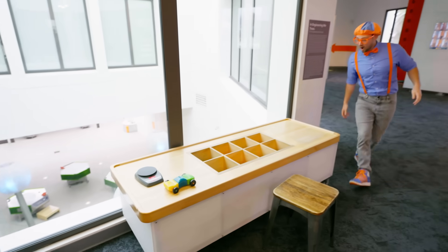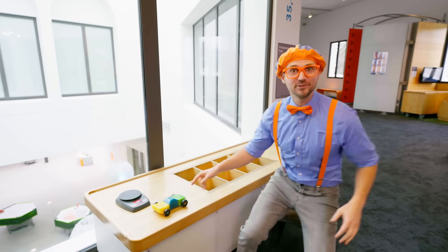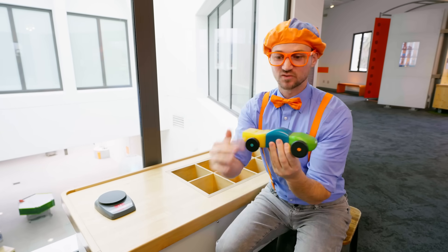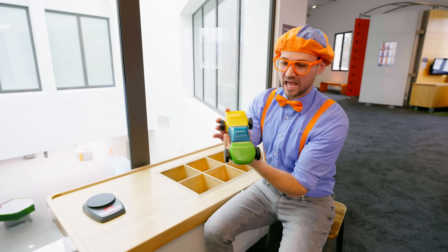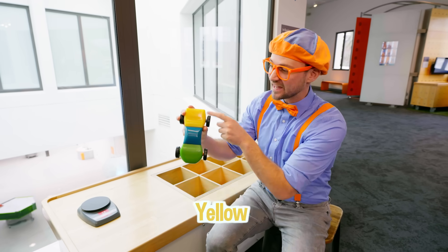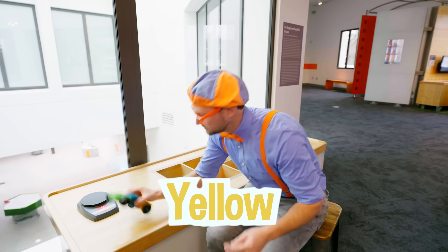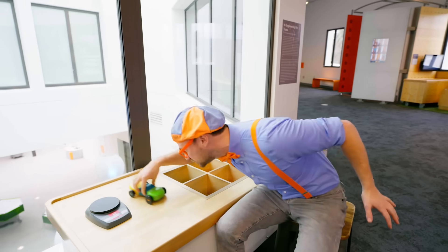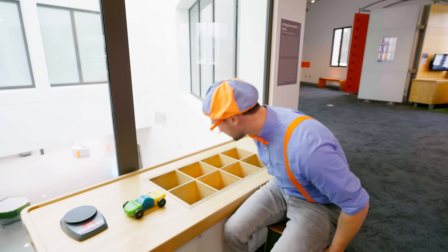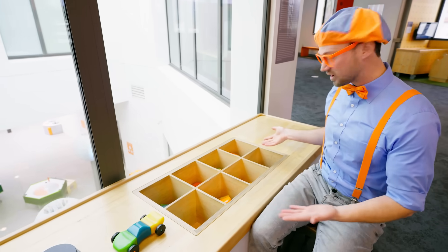Whoa, look at this — did you see this car? It looks so fast. It has wheels and tires. It has a green front, a blue middle, and a yellow back. Vroom, vroom! Look in here — looks like a lot of parts of cars. Why don't we make a car?